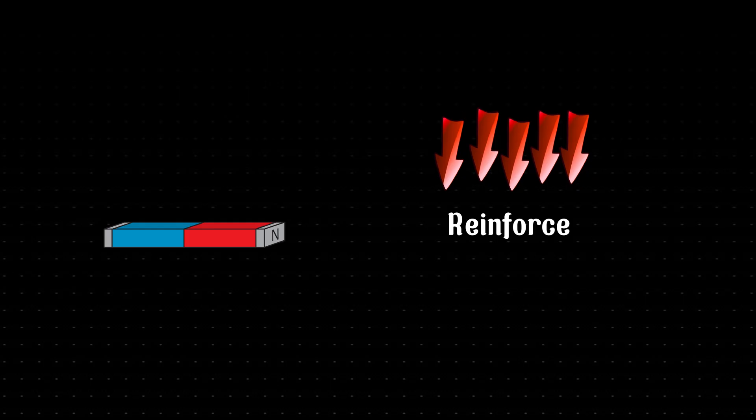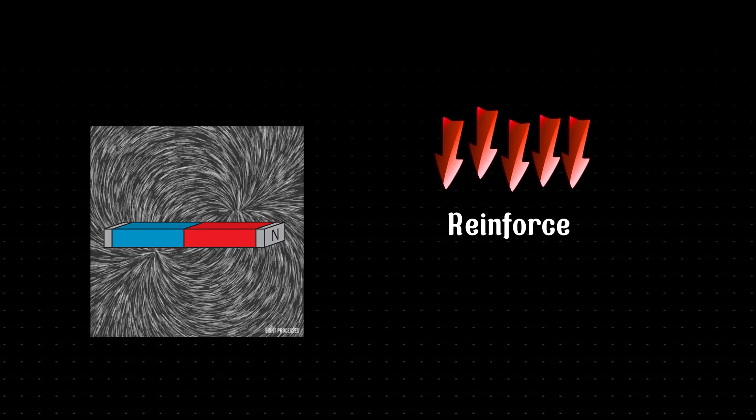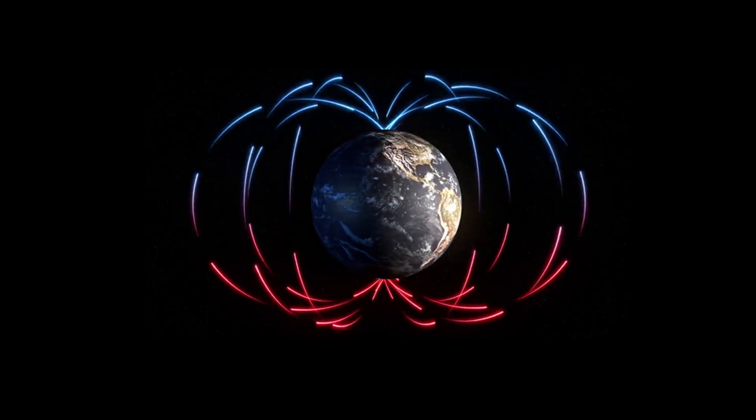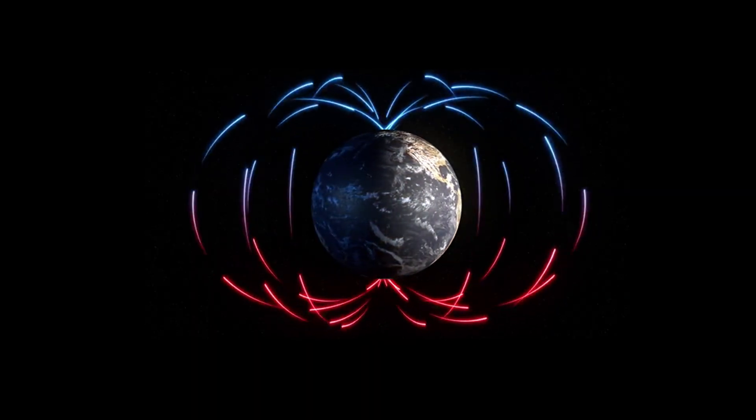A magnet has two poles and generates a magnetic field around it. When two magnets are brought close together, like poles repel and opposite poles attract. Our planet Earth is also a giant magnet, which is why we can use compasses to determine direction.